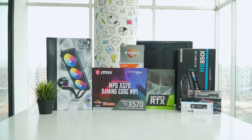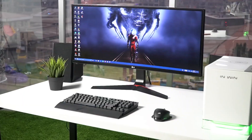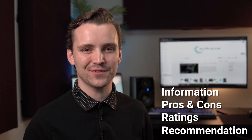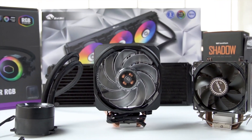Techfluenza delivers a complete buying guide for tech enthusiasts. Here we try our best to help you pick the best PC components, laptops, and other tech gadgets with brief technical information, pros and cons, ratings, and recommendations. Our tech expert team tests, reviews, and benchmarks thousands of products to come up with the best and latest products, along with recommendations for the viewers. Watch the full video and check the description for the purchase links.